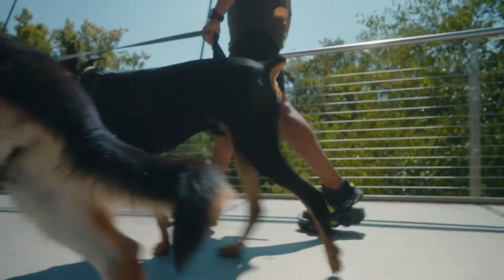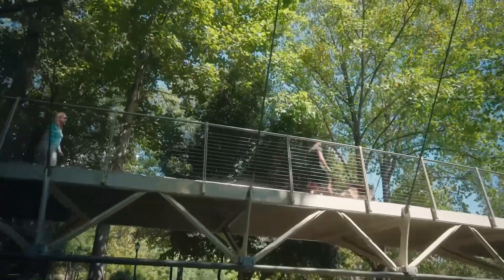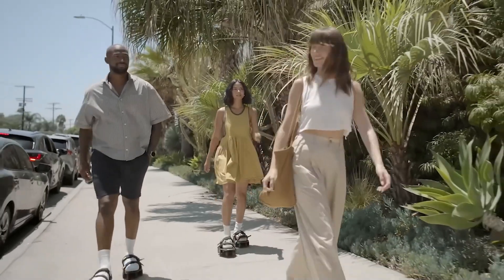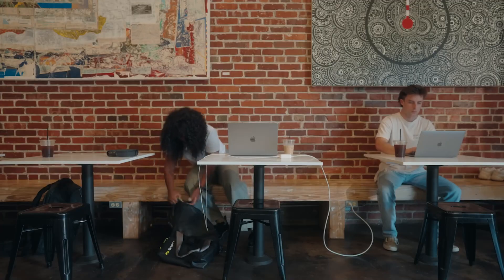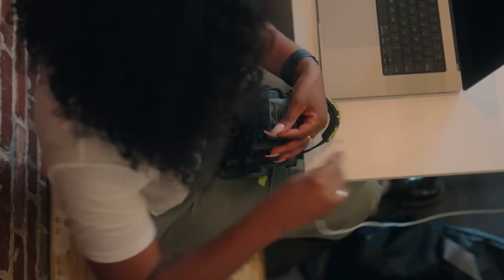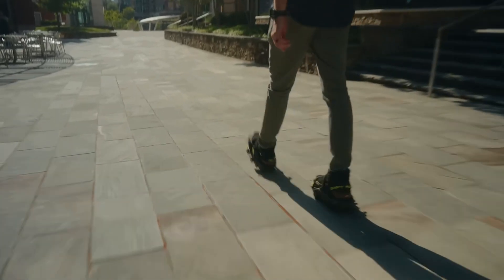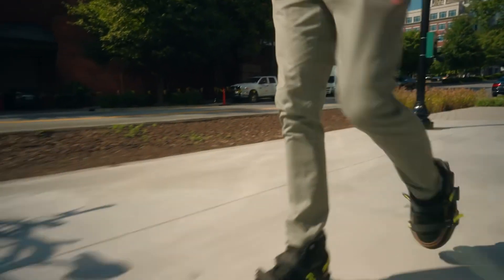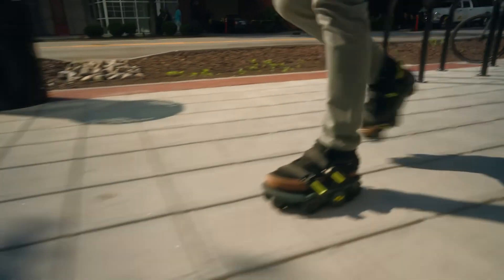And here's where the customization kicks in — literally. They come in sizes from women's 6 to men's 12, so unless you're a full-on Yeti, Moonwalkers has got you covered. With a thermoplastic strap that fits like a glove, these shoes wrap around your foot's contours. They even let you replace visible parts for some added flair — whether you're a fan of subtle or standout style, you're free to tweak and swap.